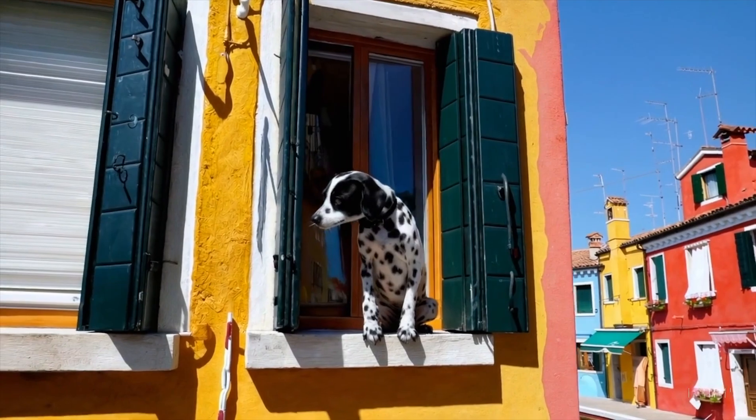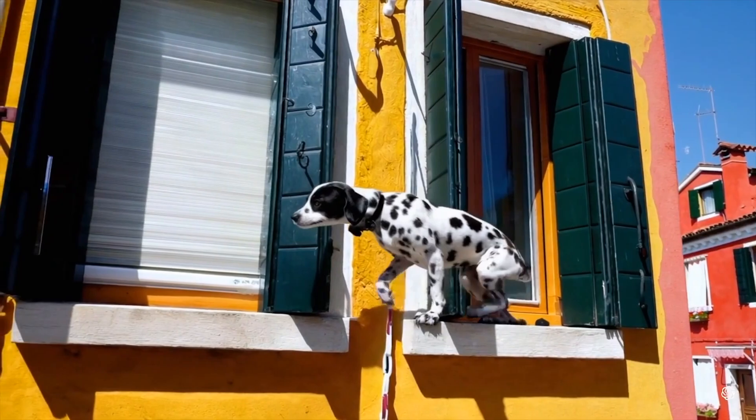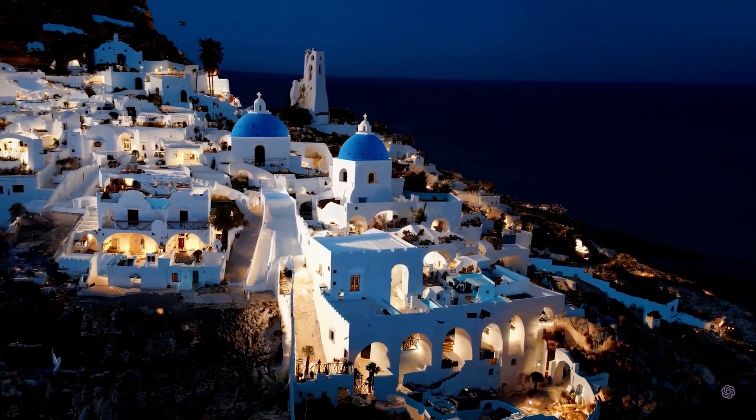The camera directly faces colorful buildings in Burano, Italy. An adorable Dalmatian looks through a window on a building on the ground floor. Aerial view of Santorini during the blue hour, showcasing the stunning architecture of white Cycladic buildings with blue domes.